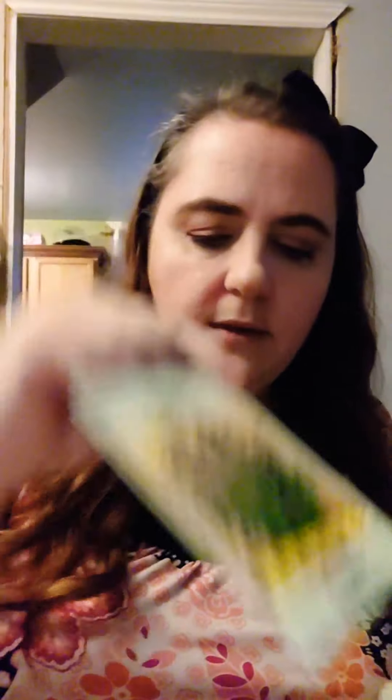I also have some herbs — oregano, who doesn't love oregano — and some pepper seeds. These are Resilient Giant peppers. I also saved pepper seeds from last year's fruits since I didn't yield a large amount because they had to be transplanted, so hopefully this year I'll yield more.